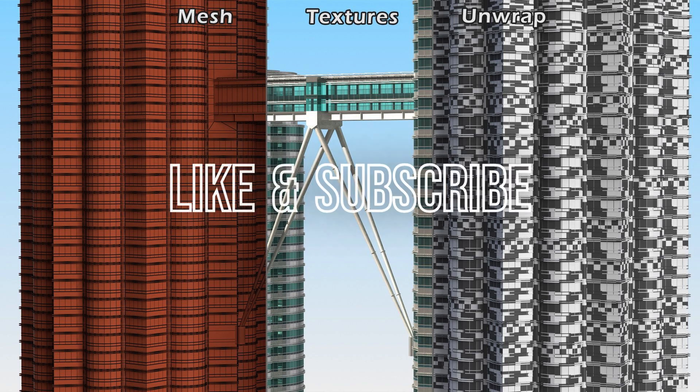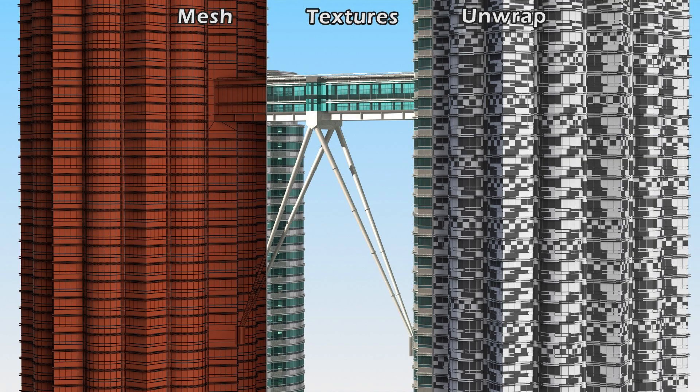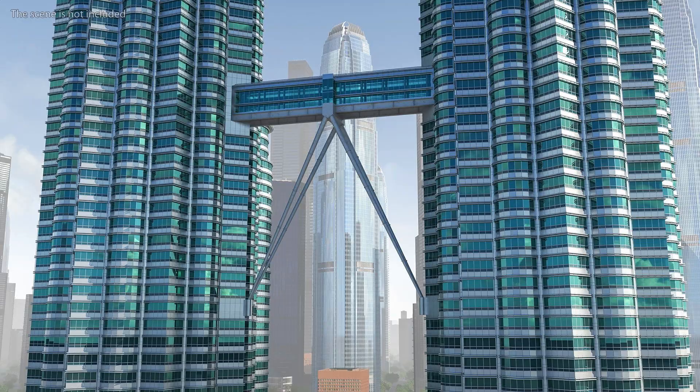The sky bridge is a long, glass-enclosed walkway that connects two of the tower's highest floors. It's over 800 feet long. The sky bridge is one of the most popular features of the Petronas Tower — it's a great place to see the city from a bird's eye view. The bridge is also a popular spot for weddings and other special events.